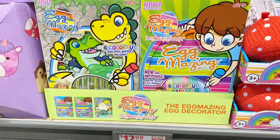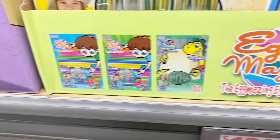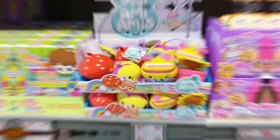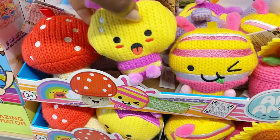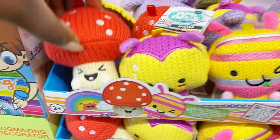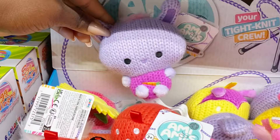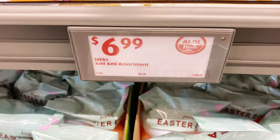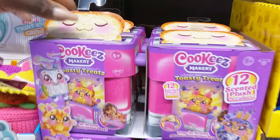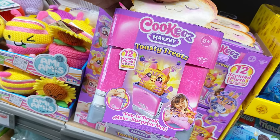Over here are the Eggmazing egg decorator kits — comes with non-toxic colors and you have three different options to choose from. These kits are $12.99. And then there are these Ami Amis — little crochet gems for toddlers and up. So cute to throw in the Easter baskets as well, $6.99 for those.